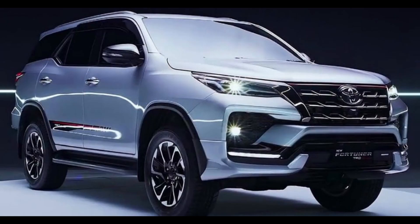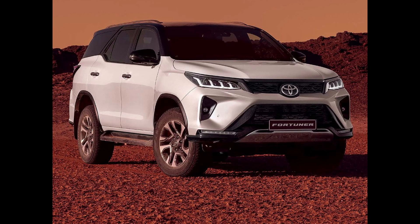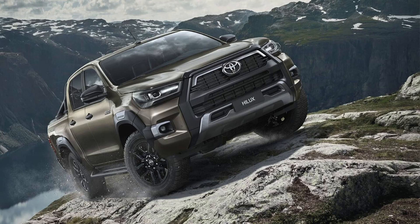Toyota's advanced TNGF platform, which is already in use with the Land Cruiser 300 and Lexus LX500D, will be employed in the next-generation Fortuna and Hilux. This platform has brought significant improvements in structural design, chassis, engine, and transmission to the vehicles.